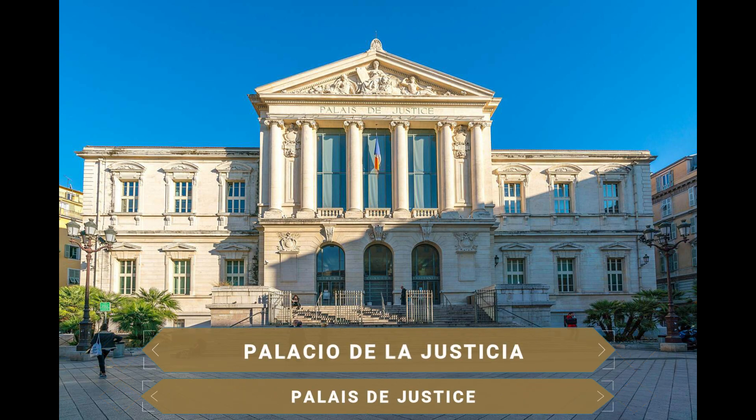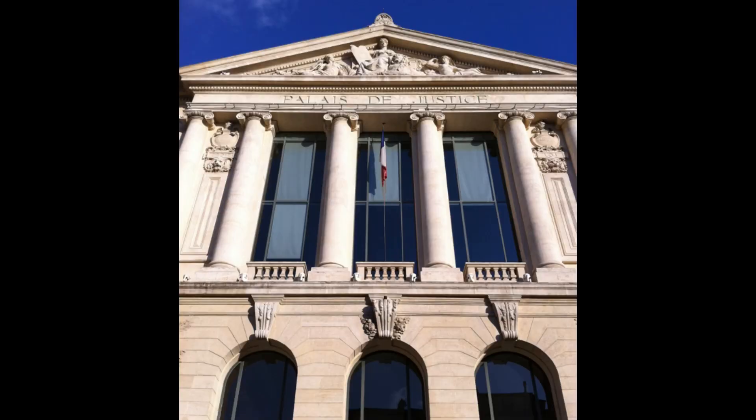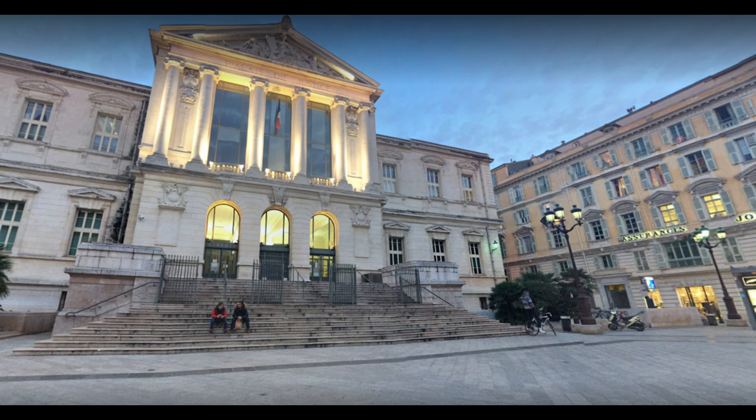En la coqueta plaza del Palacio de la Justicia se ubica el Tribunal de Justicia de Niza. La arquitectura de la plaza le da un toque único al casco antiguo y es un placer visitarla. El Palacio de la Justicia fue testigo de un robo donde abrieron 400 cajas de seguridad y se llevaron casi 7 millones de euros.